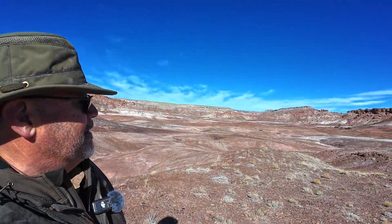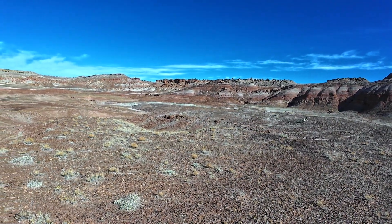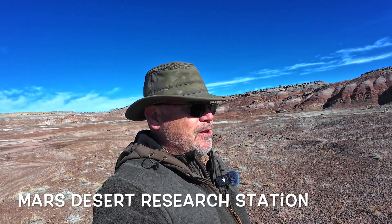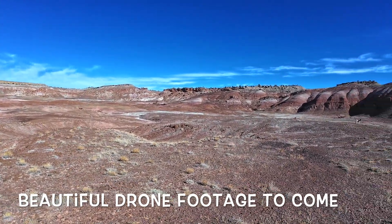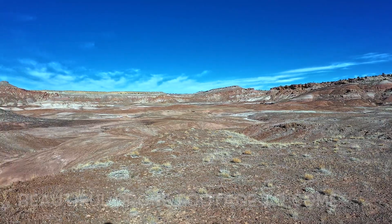The whole area is just crazy incredible, and if you think it looks a lot like Mars, you're not the only one. There's a Mars research center on the Swell as well, where they try out things to see how they might work for possible future Mars exploration and maybe even colonization. If it looks like Mars to you — well, it looks like Mars to NASA as well.